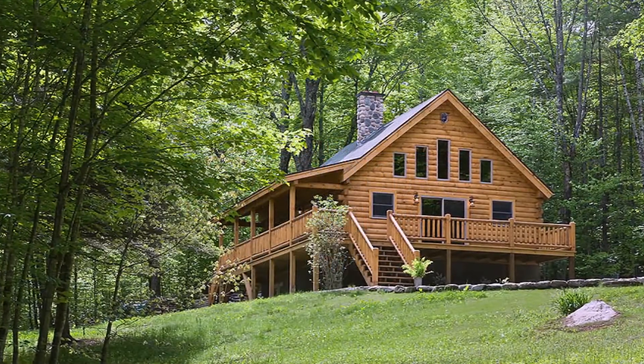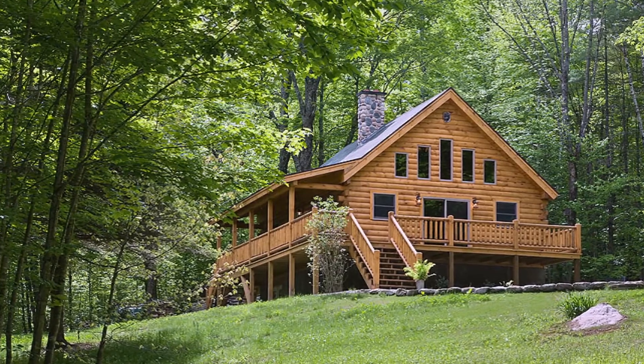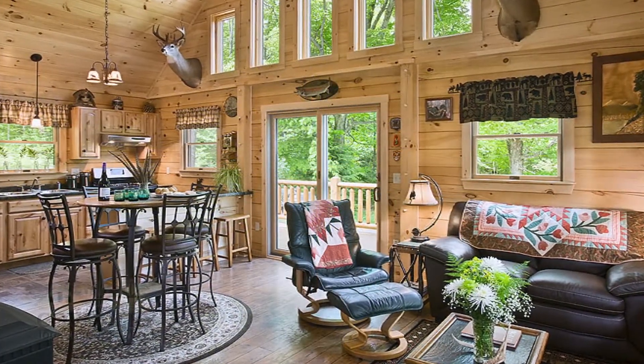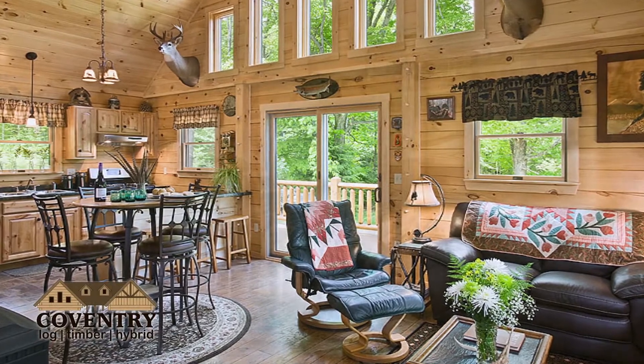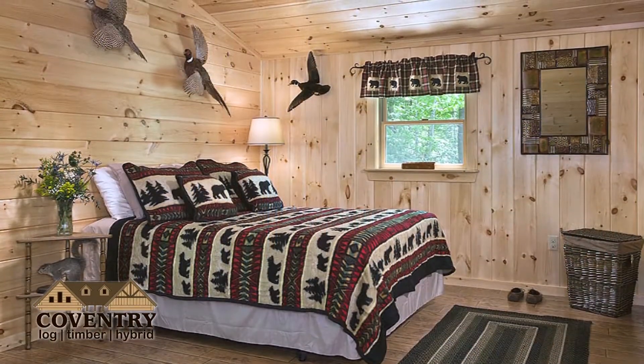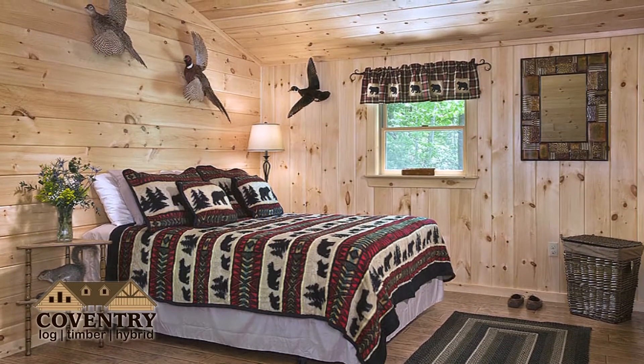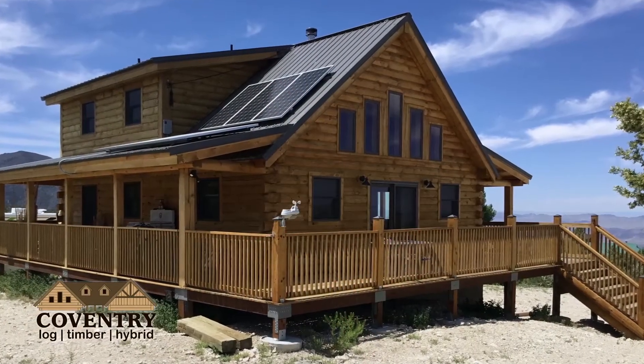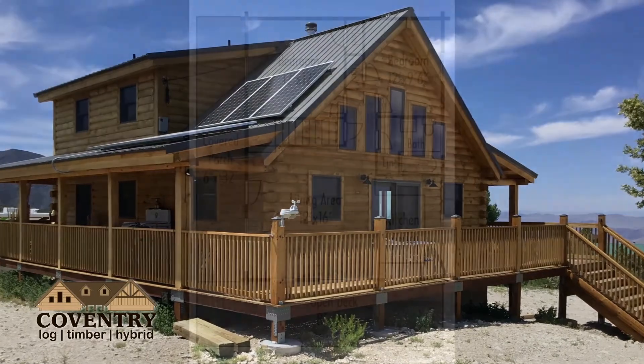The Escutney design by Coventry Log and Timber Homes absolutely has it all. It features open concept living, a cathedral ceiling, a wall of magnificent windows, three bedrooms, and two bathrooms with a private master bedroom and bathroom upstairs, as well as a six by 32 covered porch on the front and an eight by thirty deck on the side.